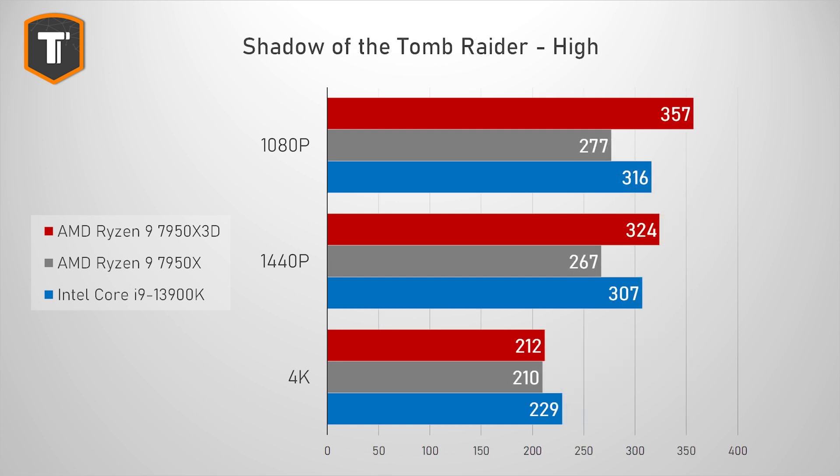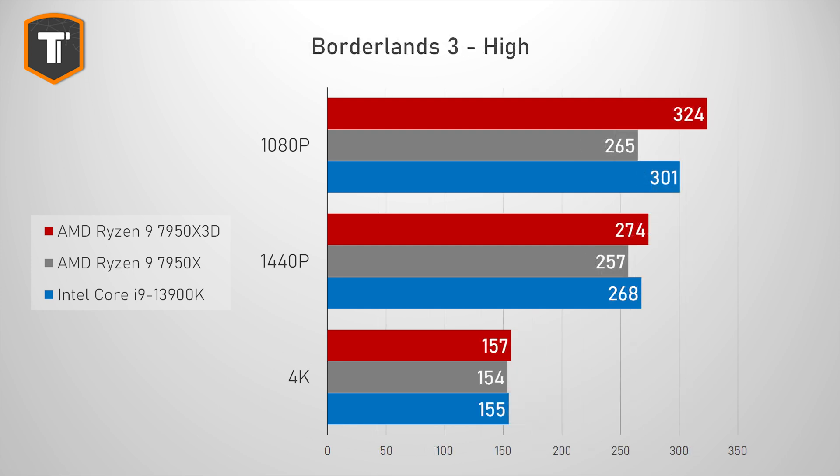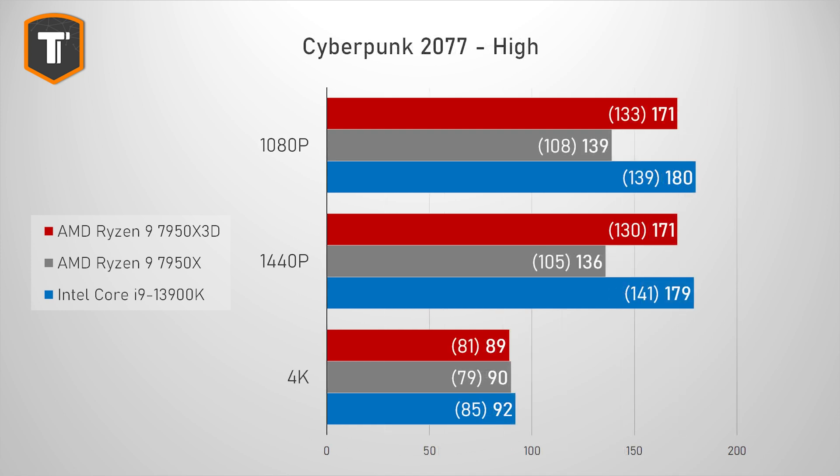Shadow of the Tomb Raider has the old 7950X behind Intel by quite a margin, but the X3D overtakes it on both 1080p and 1440p, though Intel holds up better on 4K. In Borderlands 3 there is a nice improvement on 1080p but as the resolution goes up the GPU becomes the bottleneck — still enough to beat the 3900K on all three resolutions. Cyberpunk 2077 really favored Intel in the past, but the X3D has improved AMD's performance by a lot, making them way more competitive in this title even if Intel is still ahead by a little.